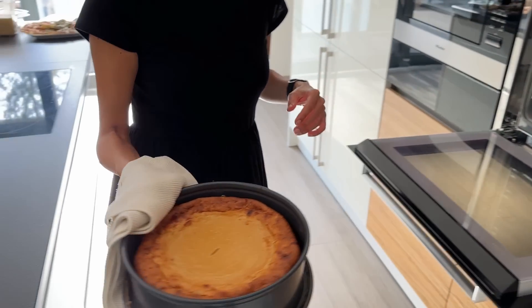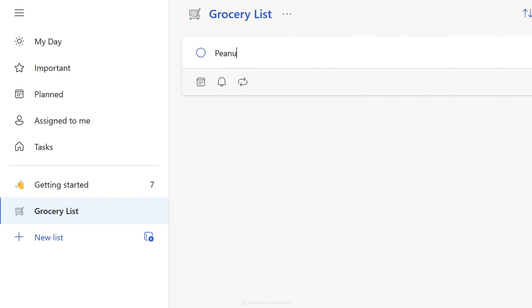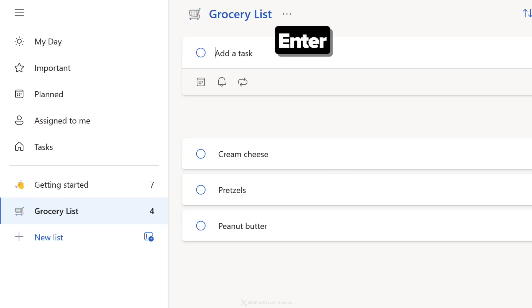Let's say I'm planning to make a peanut butter pretzel cheesecake — my favorite. So I'm going to add some of the ingredients I'm missing at home, like peanut butter, and then press enter: pretzels, cream cheese, and butter. As you type, just hit enter to add more items.